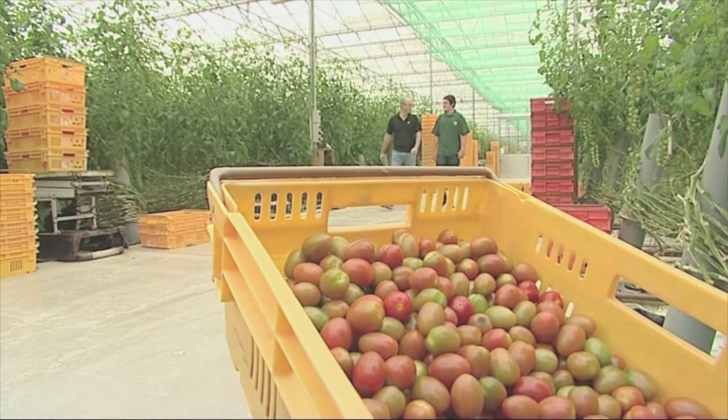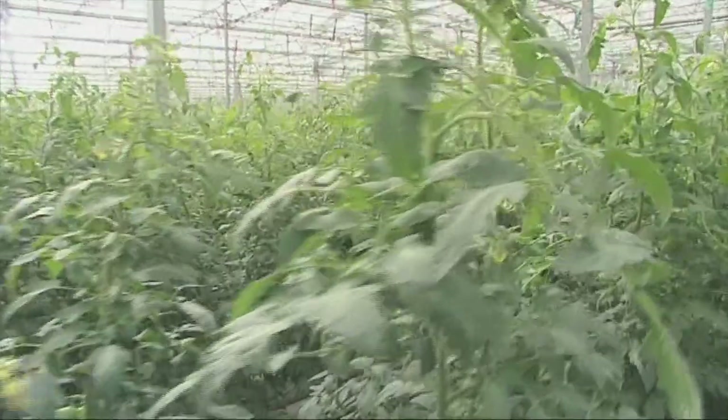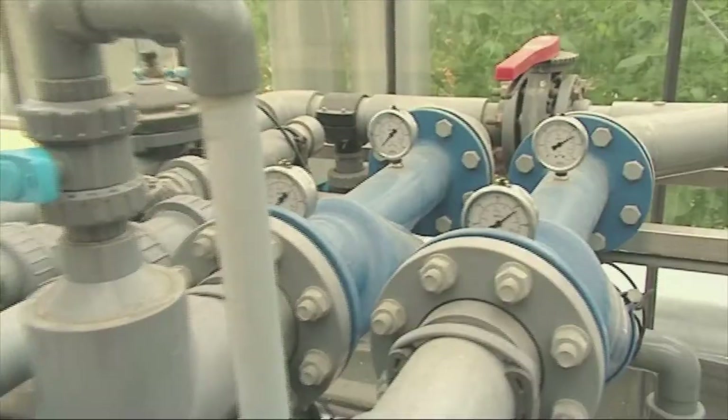How many plants are grown in one section? In one of these units alone we can be growing up to 50,000 plants, and we have seven sections on this property, so we're growing well over 200,000 plants just on this site alone. With such intensive cultivation on the site, the technology involved in keeping production up is immense.